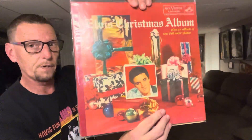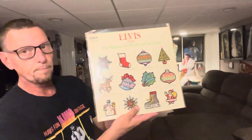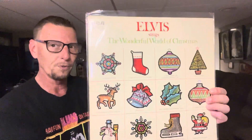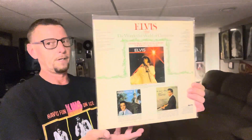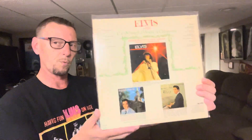Like I said, this is not in mint condition at all, but as far as the cover goes, one of the nicest that I've come across in person for reasonable money. Then in 1971, Elvis released — Elvis Sings The Wonderful World of Christmas. This has been a staple in my listening, as well as the first album, ever since I can remember. As a child, every Christmas these albums would be played.